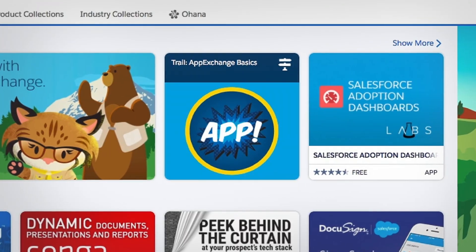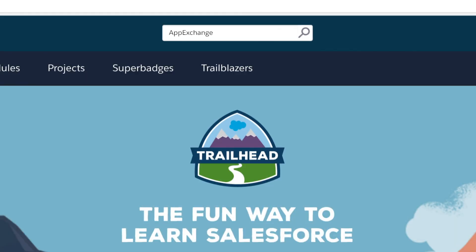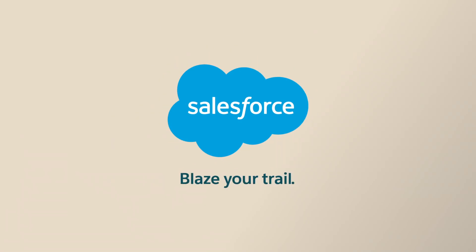Visit Trailhead to get started, and learn how to easily extend the functionality of your business with AppExchange. Blaze your trail with Salesforce.